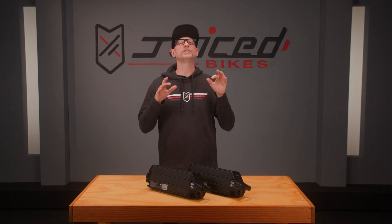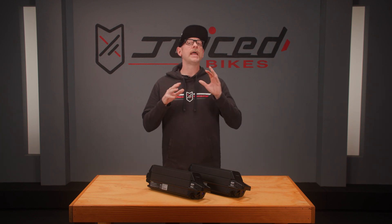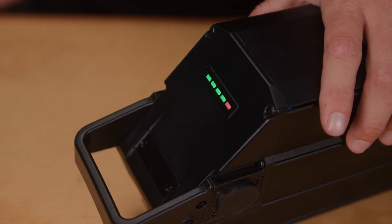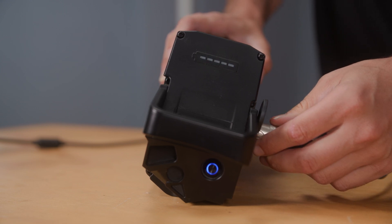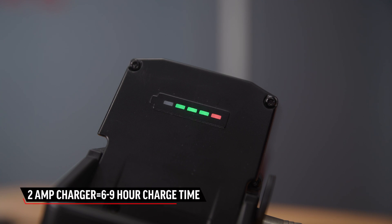If you're new to e-bikes, you may be wondering how long does it take to charge the battery and where should I charge it? How long the battery takes to charge fully depends on what level the battery is at and your charger. Typically, if you're using a standard 2-amp charger, which usually comes with most e-bikes, your charge time will likely be between 6 to 9 hours.